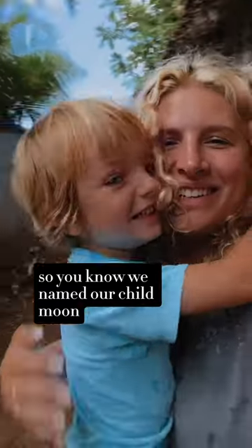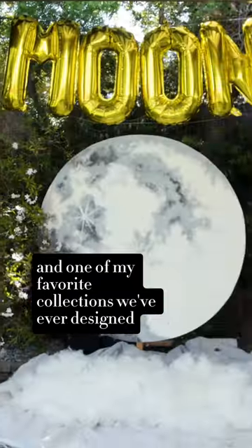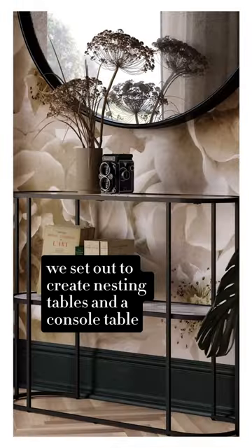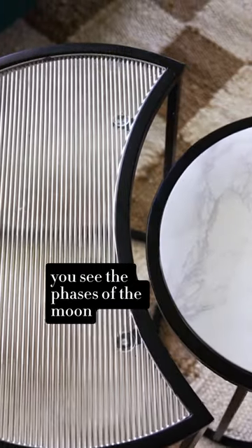We named our child Moon, and I love to design things around the moon. One of my favorite collections we've ever designed is the moon phases collection. We set out to create nesting tables and a console table — as you pull the two tables apart from overhead, you see the phases of the moon.